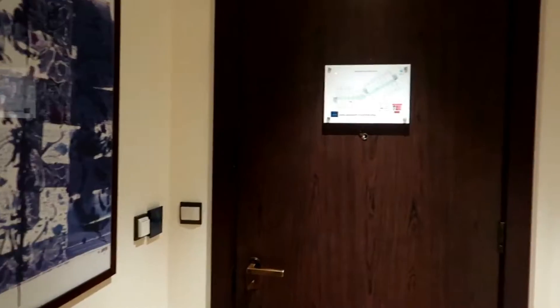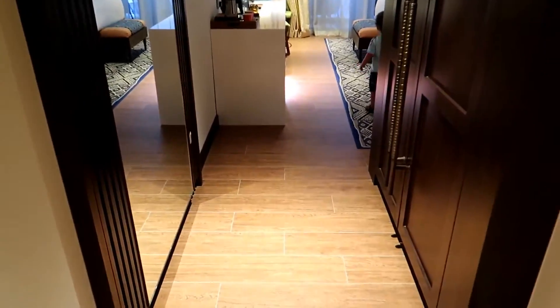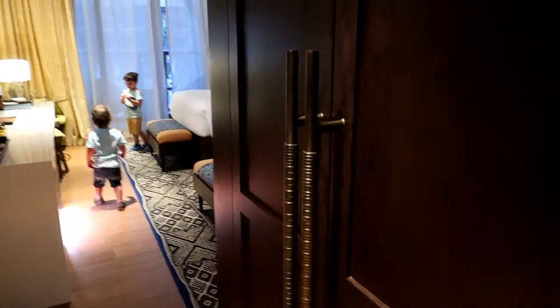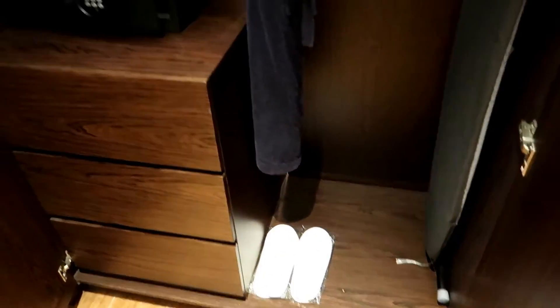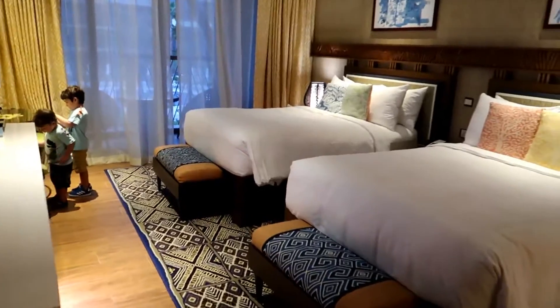I'll just quickly show you the room. Over here is the door and when you walk in you are faced with this — on the left hand side you have a full mirror, then here is a big double wardrobe, and you've got drawers, ironing board, dressing gown, slippers, all of that.